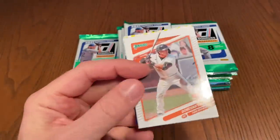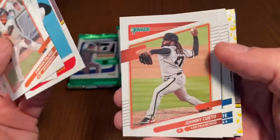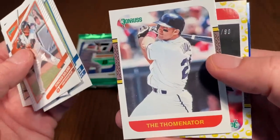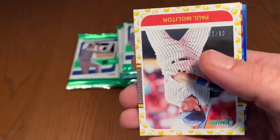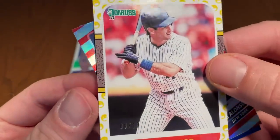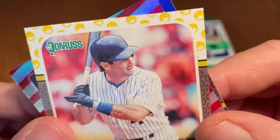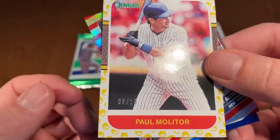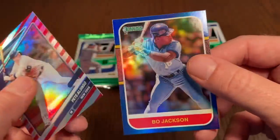Next up, Bo Jackson on the back. Donovan Solano, a yellow parallel coming up — there's Bo Bichette, the Tominator. I did not know that was Jim Thome's nickname. We've got a Paul Molitor out of 19 — a low number — and it's the pandemic mask emoji parallel out of 19. Pretty interesting card, probably worth a bit of money. There are oddball collectors out there who collect that oddball stuff.